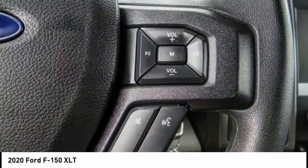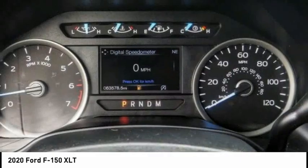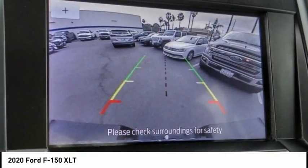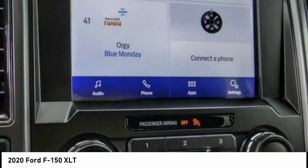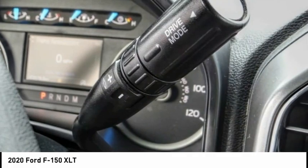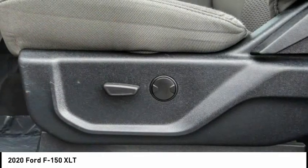Here are some of this vehicle's great options: electronic stability control, alloy wheels, brake assist, traction control, rear step bumper, remote keyless entry, fog lights, speed control, front wheel independent suspension, and four-wheel disc brakes.